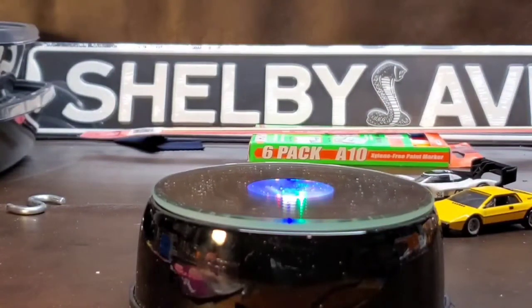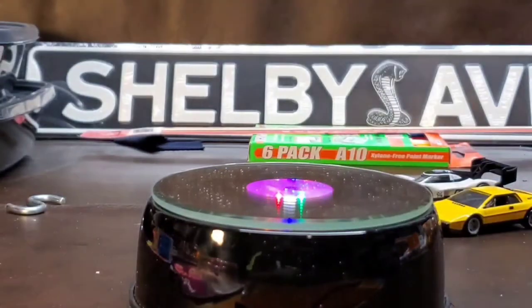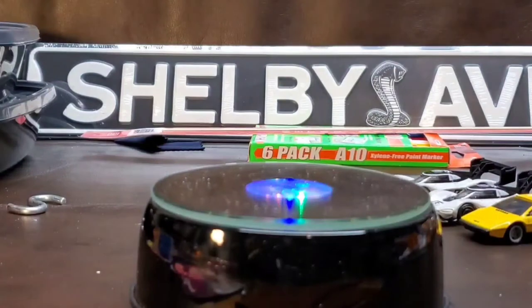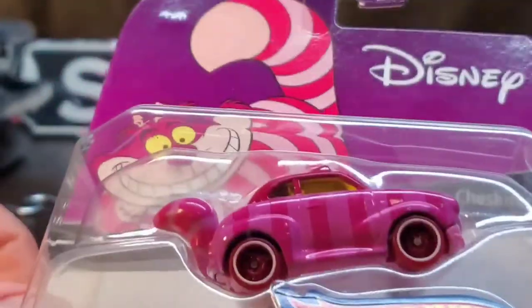I'm opening these all up because I don't need to keep them sealed — they're for projects, for art.